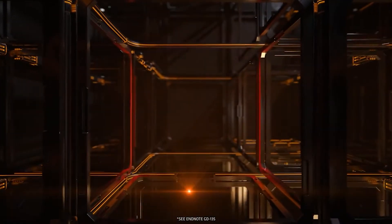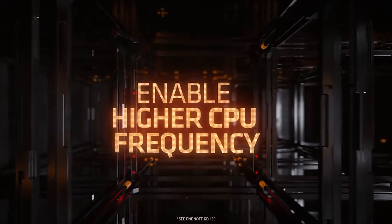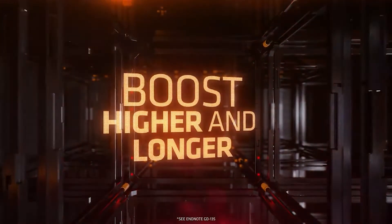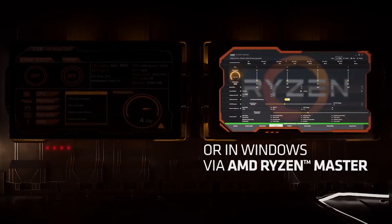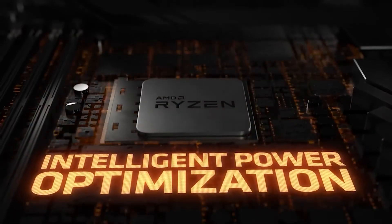The AMD Ryzen 9 3900X shines in offering a best-of-both-worlds solution for streamers. Excellent gaming performance and x264 encoding performance, thanks to its stellar multi-threading capabilities, combine to offer an all-round CPU offering that others simply can't contend with in a meaningful sense. An Intel option may stump the AMD Ryzen 9 3900X just slightly in gaming performance, but this processor more than makes up for this in overall all-round productivity.